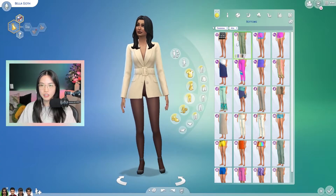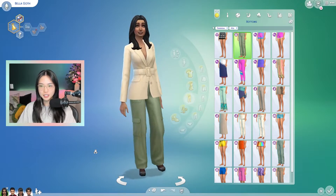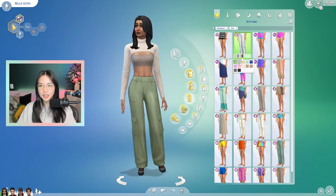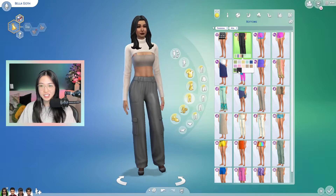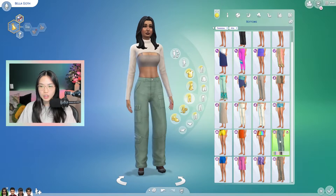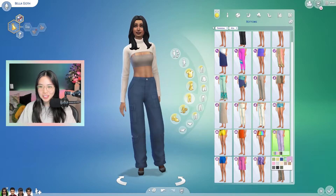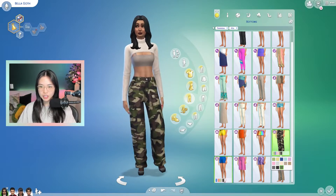Let's have a look at the trousers now. This first one is like a cargo pant. I actually feel like this top with these pants go really well. They're kind of just a baggy, loose-fit cargo pant — very trendy. We have another cargo pant, which is really similar. And then camo — very trendy.